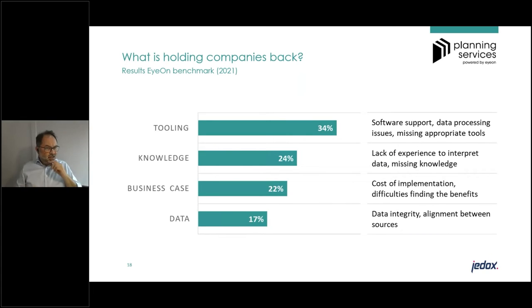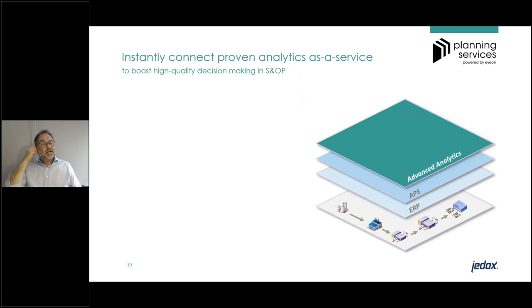Last year we asked companies: given the smart touch planning vision, what is holding you back from moving in this direction? The answer is reflected in this graph — most said they lack the tooling, second they lack the experience to make use of data, they miss the knowledge to model it correctly, and to a lesser extent it was about business case or having the right data available. This connects again to the proposition of advanced analytics as a service.